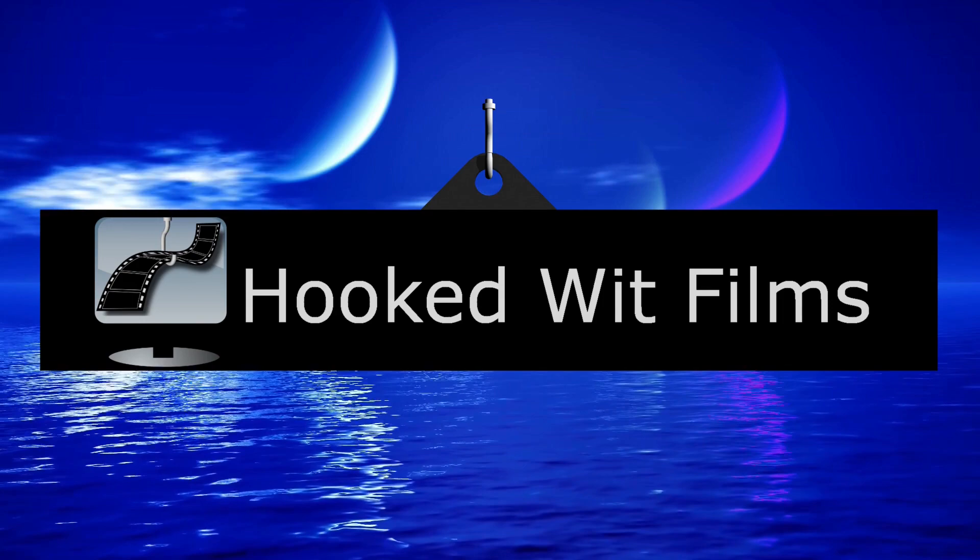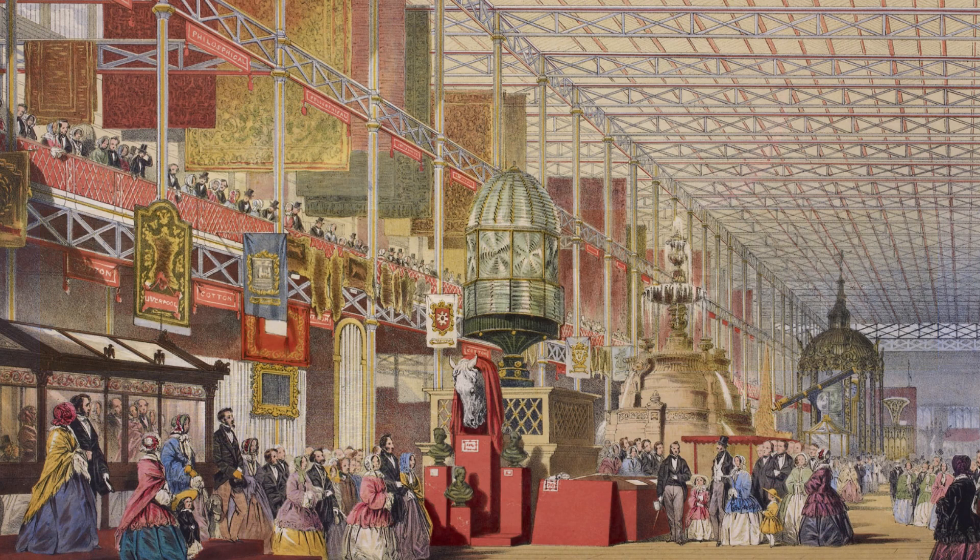Welcome to my video update on the development progress for the Steam VR simulation of the 1851 Great Exhibition. We start this update in the western nave, roughly midway between the Ross telescope and the model of Liverpool Docks.